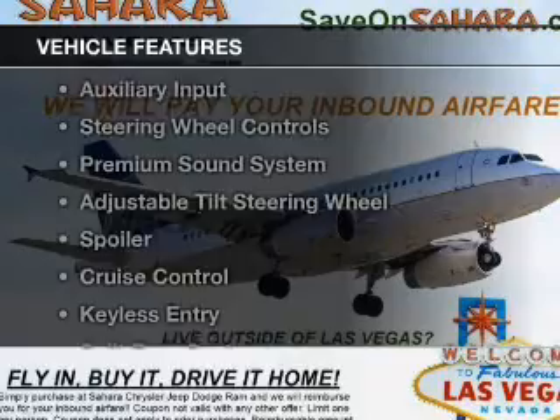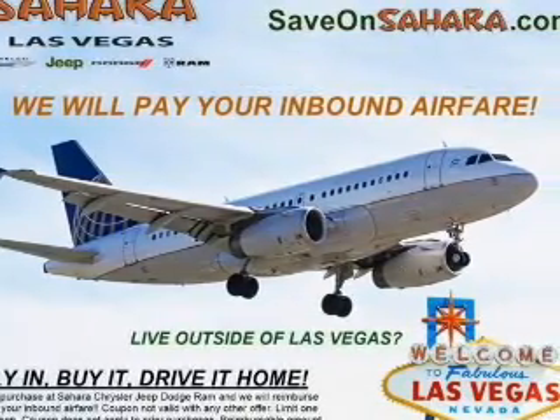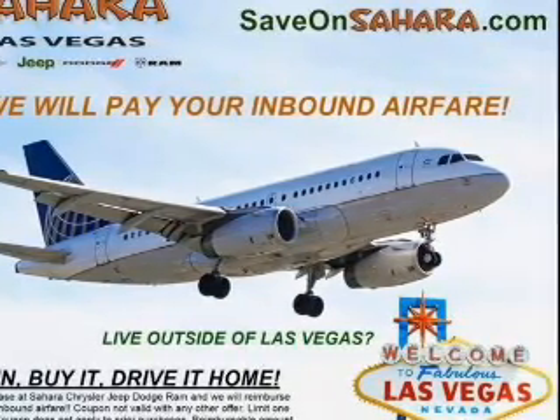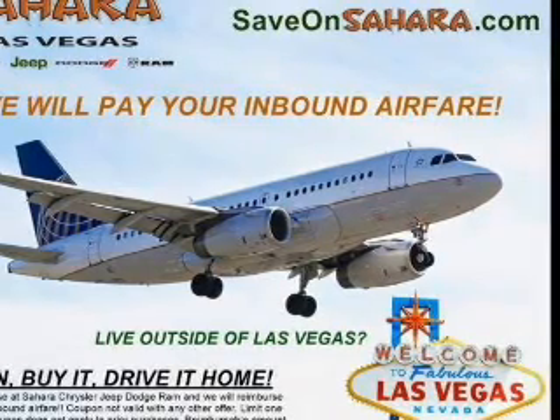The features include Bluetooth connectivity, digital audio input, an auxiliary input, steering wheel controls, a premium sound system, an adjustable tilt steering wheel, a spoiler, cruise control, keyless entry, and split rear seats.